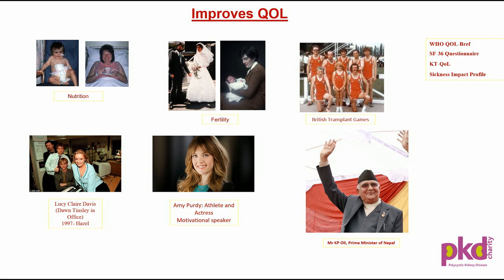There is improved physical activity. All transplant patients — liver, lungs, kidney, pancreas — have taken part actively in the British Transplant Games, and their performance has been as good as anyone else's. We all know about Lucy Claire Davis from the film 'The Office.' She had kidney failure, and her mother Hazel gave her a kidney in 1997, and she's having a normal quality of life.